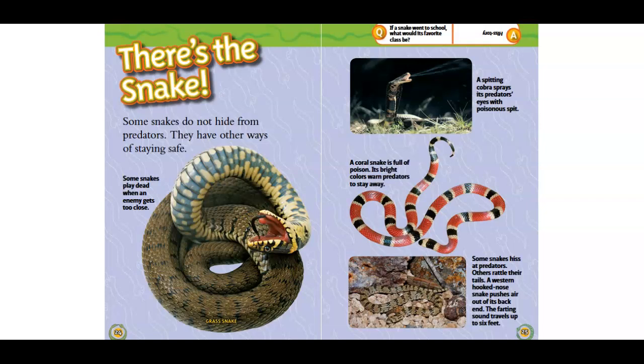Its bright, warm colors warn predators to stay away. Some snakes hiss at predators. Others rattle their tails. And the western hook-nose snake pushes air out of its back end. The farting sound travels up to six feet.